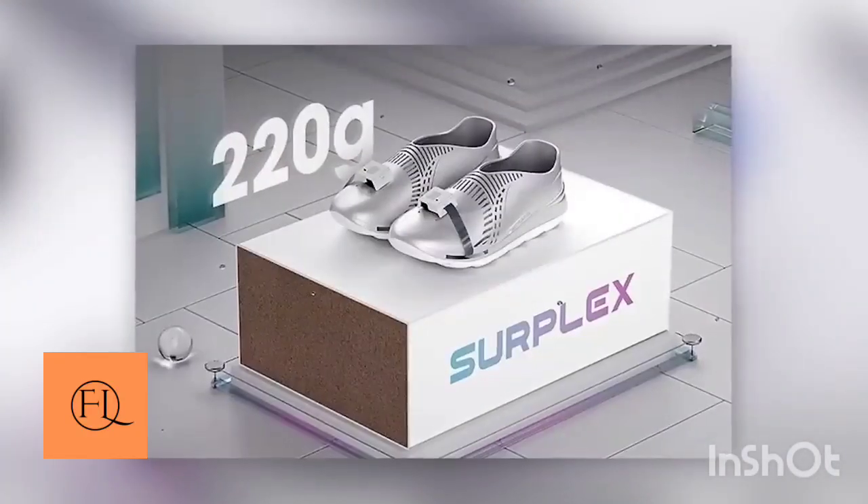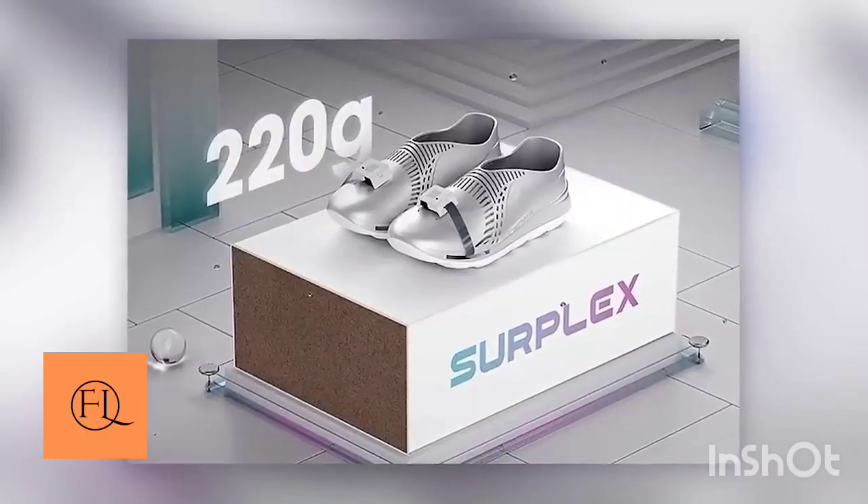It is a normal shoe. It is a light red shoe.